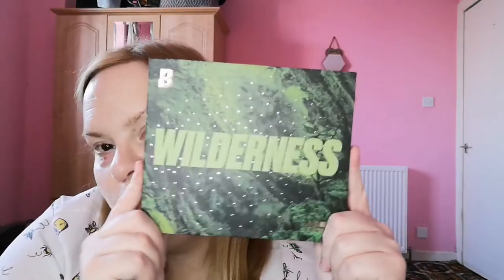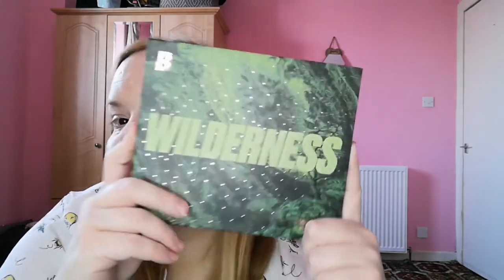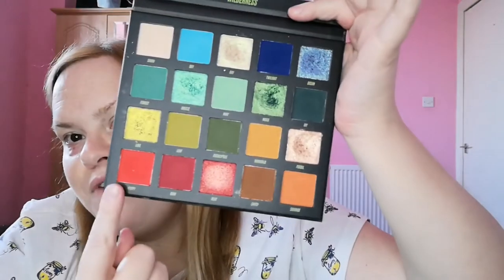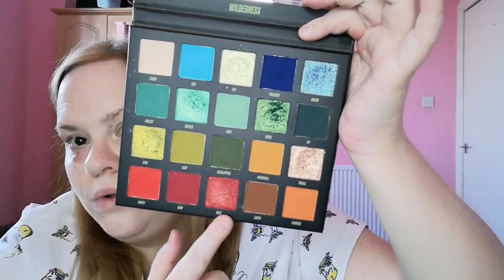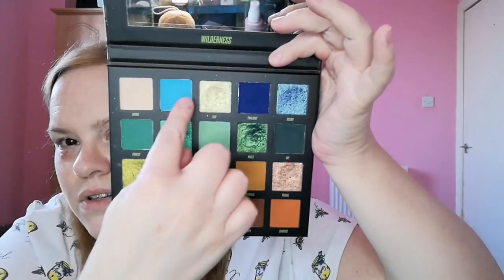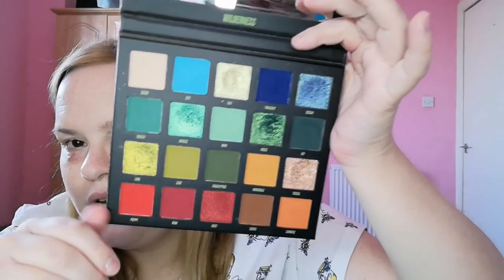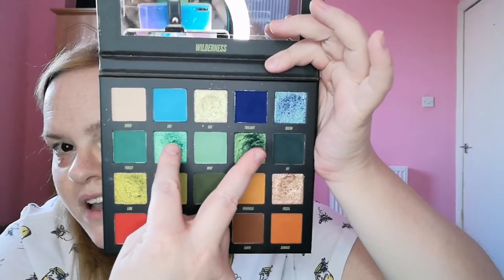Another one I got for an anniversary was the Beauty Bay Wilderness palette. As soon as I saw it I was like I need this in my life — and then it turned up and I love it, but I never use the neutral shades because those aren't really me at all. The rest of it I just love. These colours feel a bit random to me but yeah, I love it — obviously these two shades are my favourites.